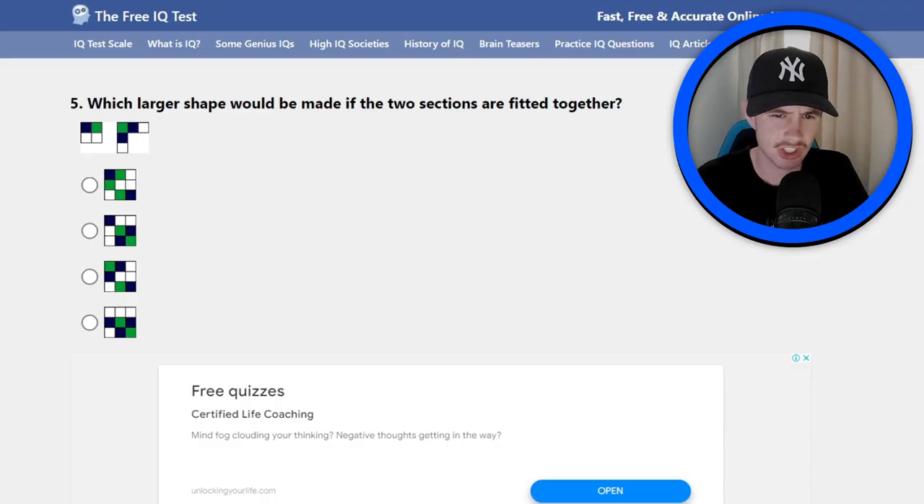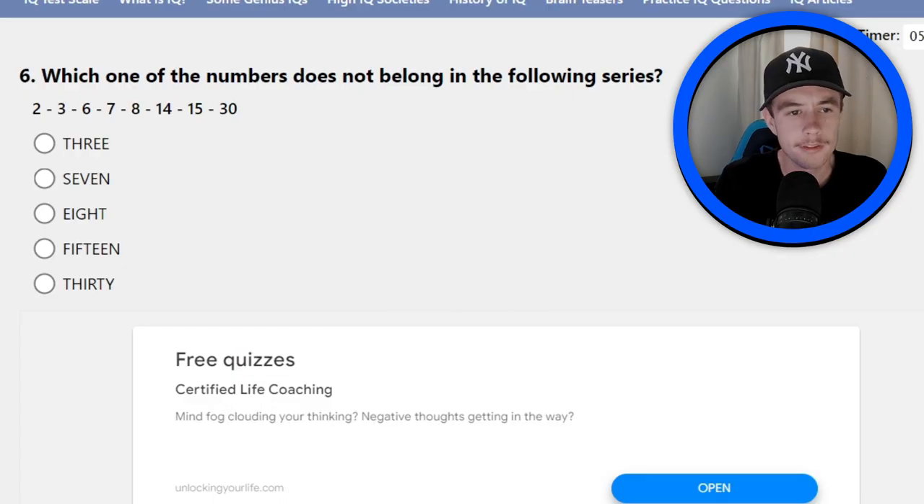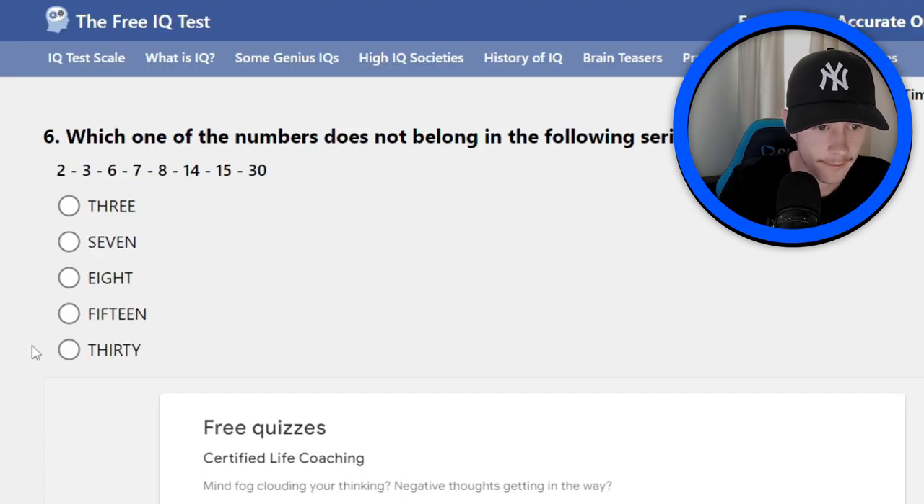Number five: which larger shape would be made if the two sections are fitted together? I think it's that one because they're trying to trick us — they've rotated the square around to the other side. I think I hacked that one fairly well. Number six: which one of the numbers does not belong in the following series? They wouldn't do a double... Actually, because double 15 is 30, then they might minus it again — it might be 15 on the other side. I think I maybe got that one right.